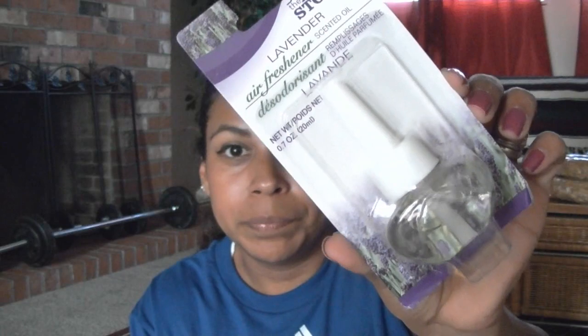For cleaning supplies, I was really surprised to find this brand called The Home Store, which is like a Glade generic version of the air freshener refills. For a dollar you can't beat that — one is in Ocean Breeze and another in lavender. The Glade two-pack version is usually $4.88 at Walmart, so at $1 each this is a really great deal.